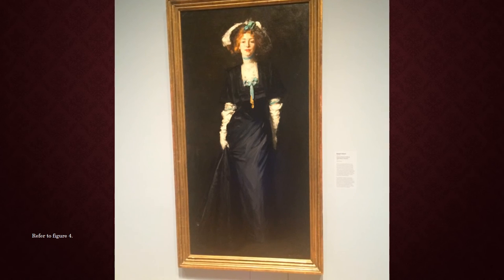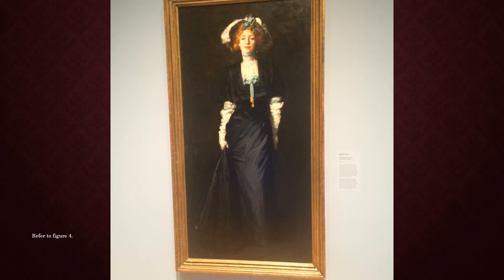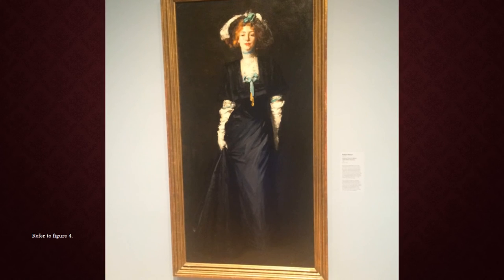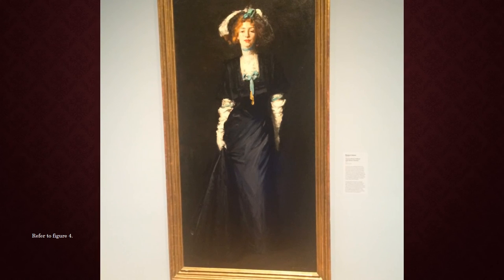As our class discussed at the very beginning of the semester, society today has distorted what true beauty is — not just in today's world, but from the beginning of time, beauty has always been distorted. However, I believe that Henry was trying to capture the true beauty of Jessica Penn. The way she is moving so fluidly shows that she is confident in who she is. Seeing a woman with that much confidence is someone I strive to be like. As Crystal Bridges mentioned in their description, Robert Henry may have gotten Jessica's name wrong in the title, but her confidence and beauty is something he definitely got right.